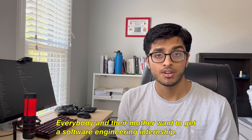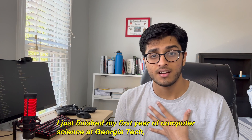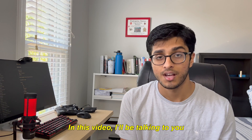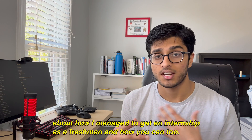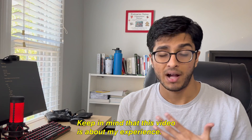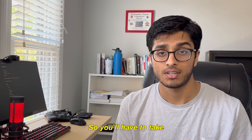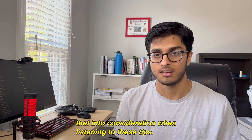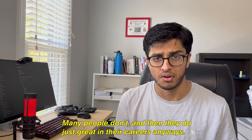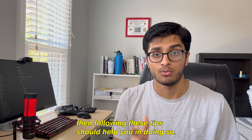Everybody and their mother wants to get a software engineering internship, but contrary to what you might have heard, it's actually not that easy. My name is Sid. I just finished my first year of computer science at Georgia Tech and I'll be starting my internship at Red Hat in about two weeks. In this video I'll be talking about how I managed to get an internship as a freshman and how you can too. Keep in mind this is about my experience, and although I believe my tips are pretty general, they might not match your situation exactly. Also, you don't need to get an internship your freshman year — many people don't and go on to have great careers — but if you do want one, following these tips should help.